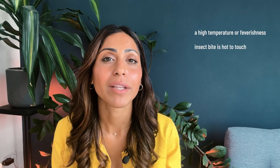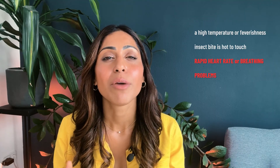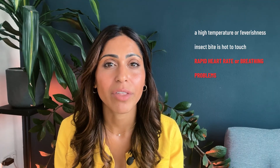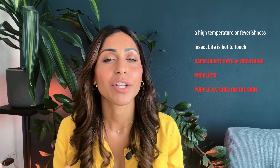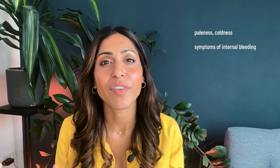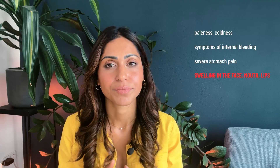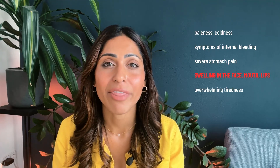Here are the important symptoms to look out for following an insect bite: a high temperature or fever; a bite that's become hot and tender to touch; a rapid heart rate, breathing difficulty, or shortness of breath; purple patches on your skin; feeling dizzy, confused, or fainting; feeling cold or clammy, or signs of bleeding; severe stomach pain; swelling around your mouth, lips, or tongue; and feeling overwhelmed with fatigue and lethargy.